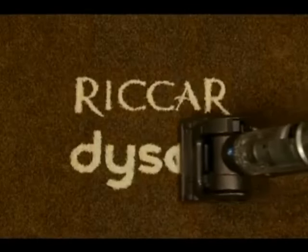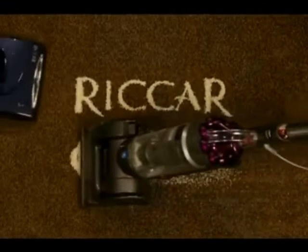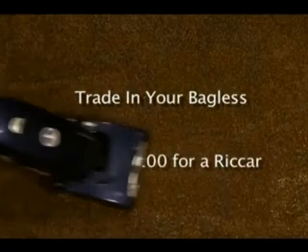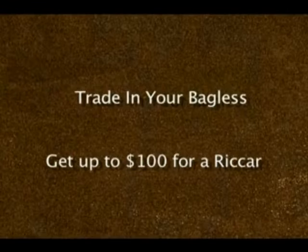When it comes to suction, agitation and airflow, the Ricard just does better than a Dyson. Come into Stewart's House of Vacuums and for a limited time, trade in your bagless vacuum cleaner on any Ricard Tandem Air and receive up to $100 off.